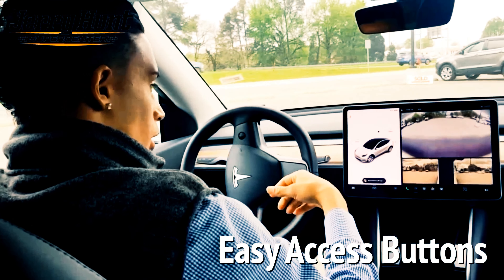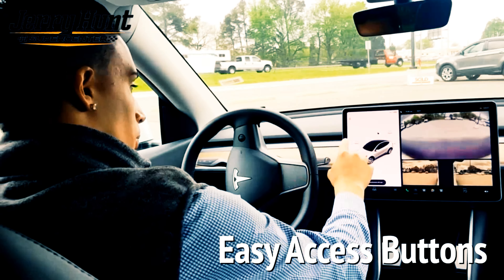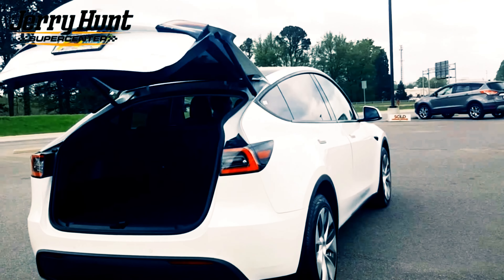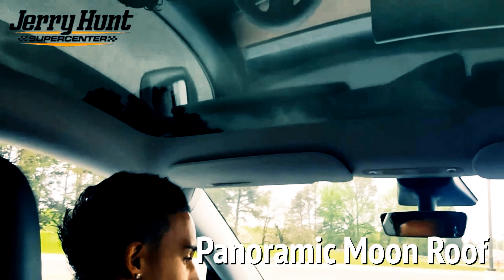You can open all your features with the car on. If I want to open my front, I can open my front. If I want to open my trunk, I can open my trunk. You've got the panoramic moonroof.